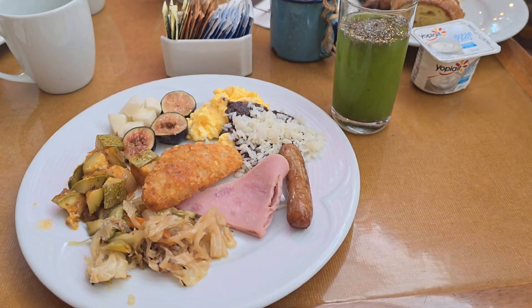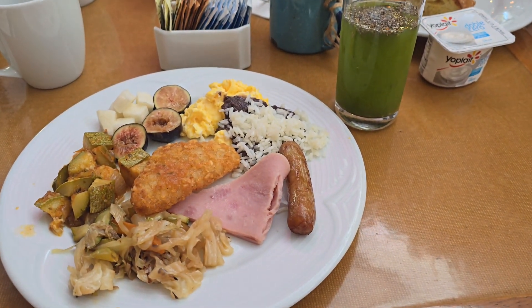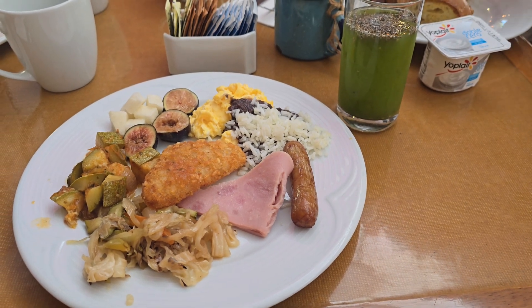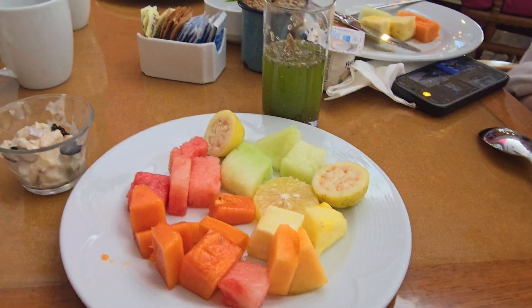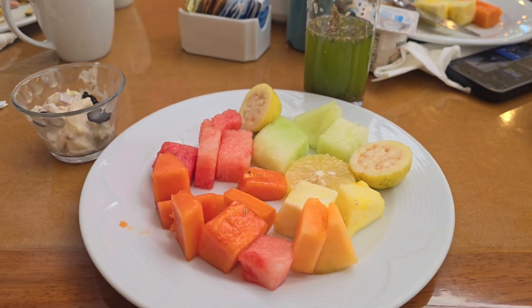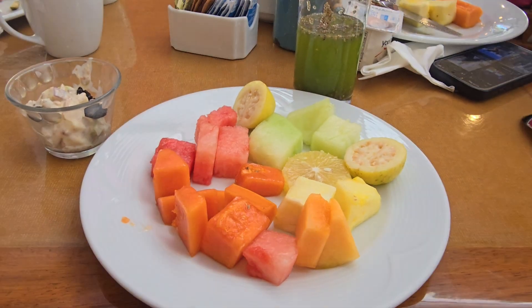Last meal of the day before checking out. Happy birthday to you — yay!